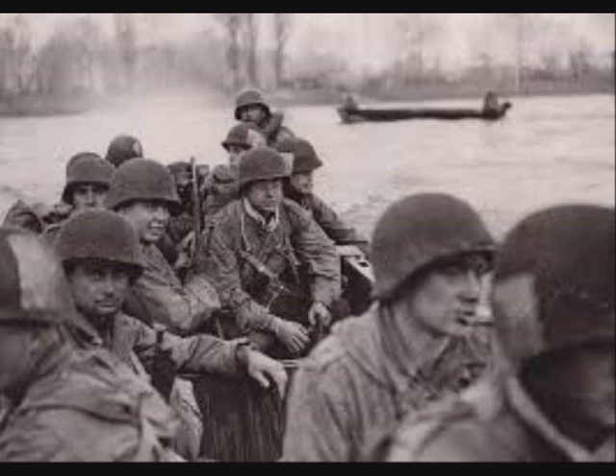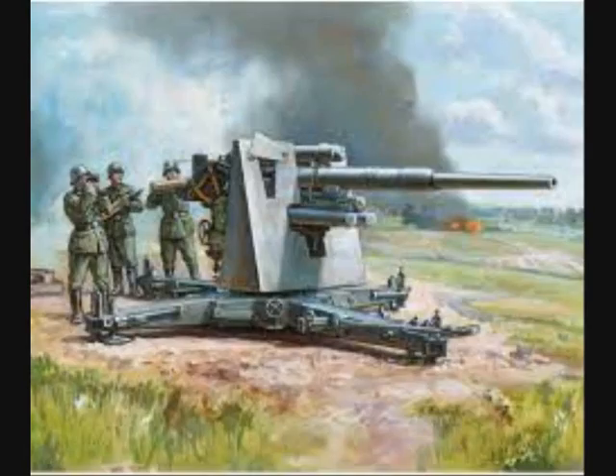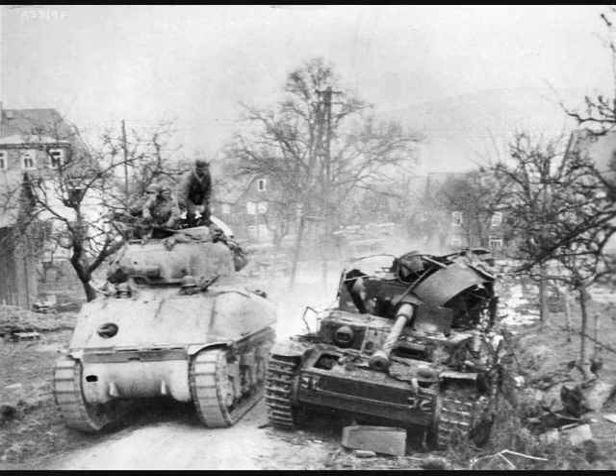On the 1st of April, leading elements of the US 80th Infantry Division approached Kassel from the south, but were forced to halt by fire from the anti-aircraft battery positioned on a relatively flat area that allowed the 88mm guns to engage in long-range fire. On the 2nd of April, the Americans again responded with heavy artillery fire, destroying the AA battery.